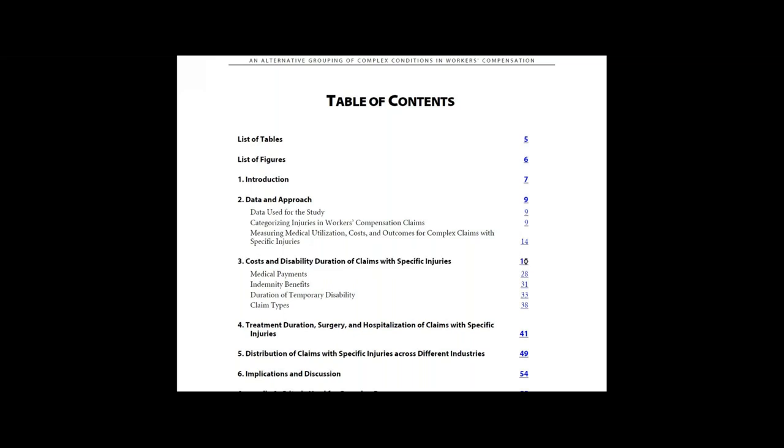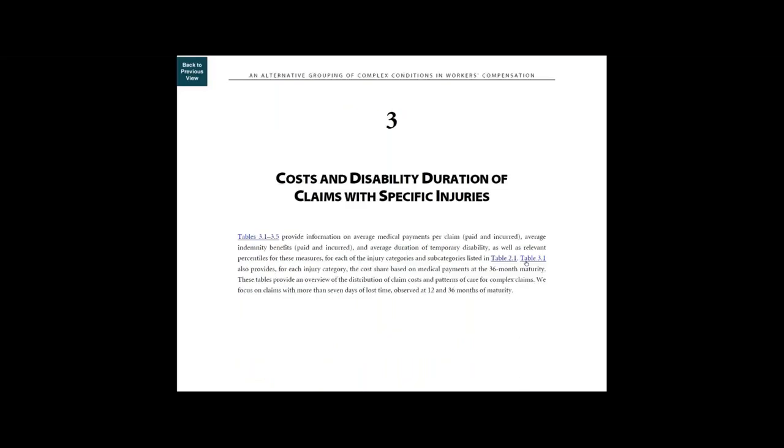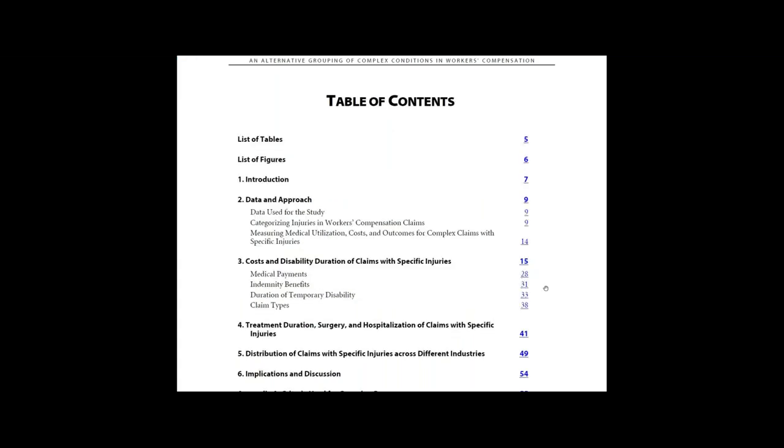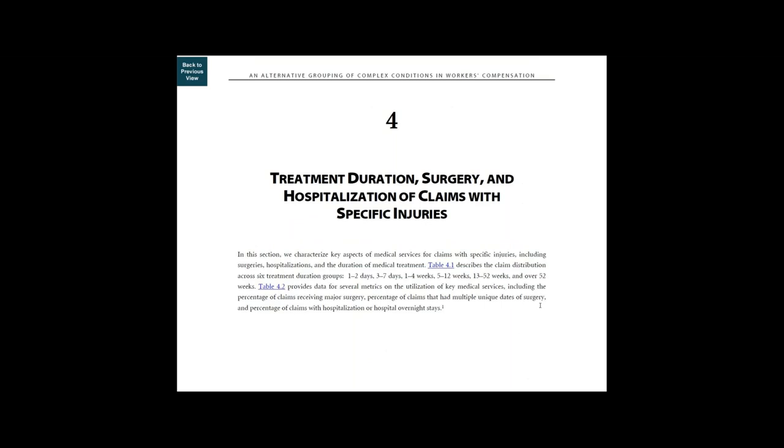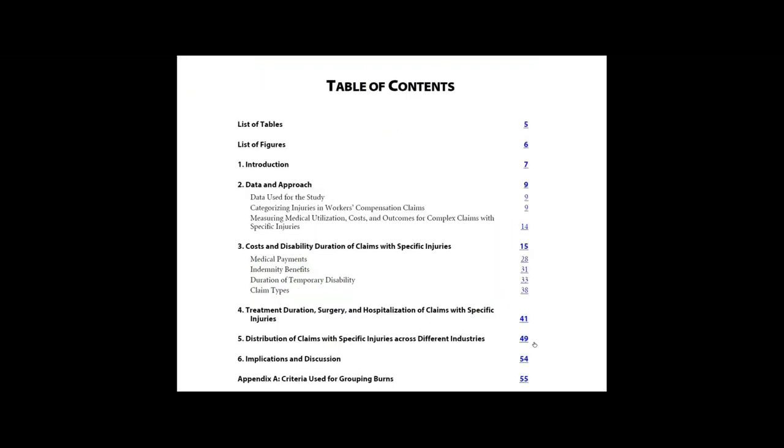Chapter 3 provides an overview of the distribution of claim costs and patterns of care for complex claims. In Chapter 4, we characterize key aspects of medical services for claims with specific injuries, including surgeries, hospitalizations, and the duration of medical treatment.